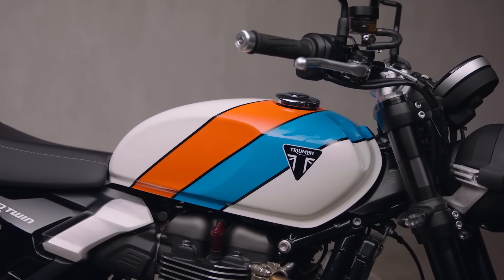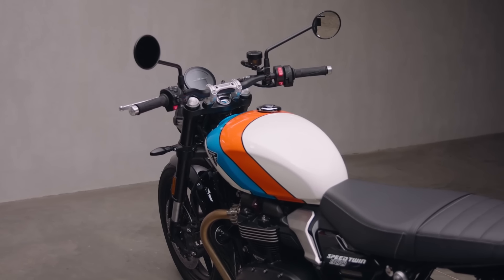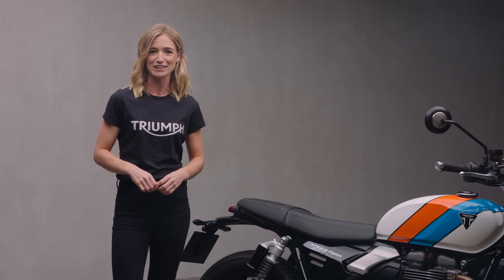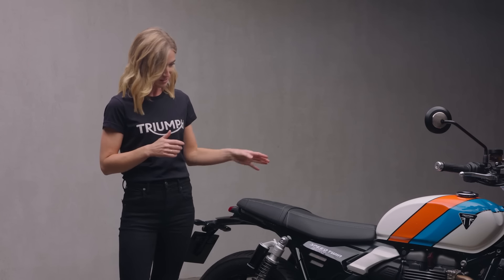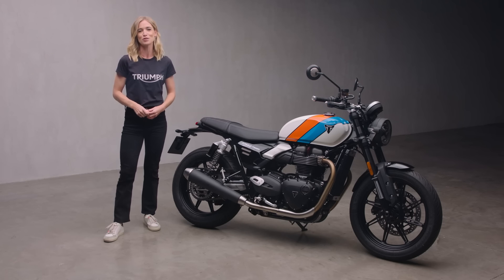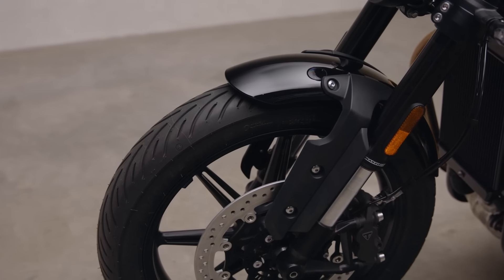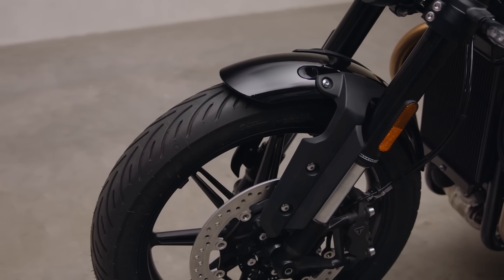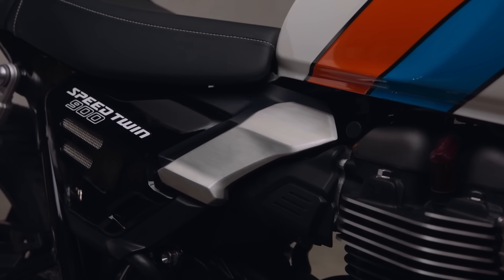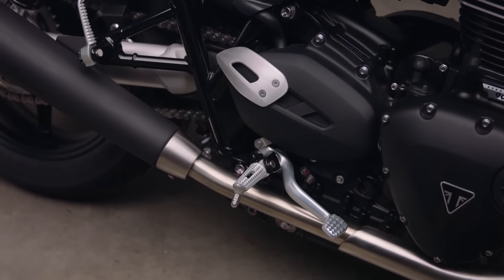Under that premium paint finish is a more deeply sculpted fuel tank that, together with chiseled side panels, introduces more purposeful dynamic lines and helps the rider feel at one with the machine. Styling updates also include new sports-inspired mudguards and protectors for the upside-down forks, contemporary brushed aluminium throttle body covers, along with a simpler minimal heel guard and foot peg design.